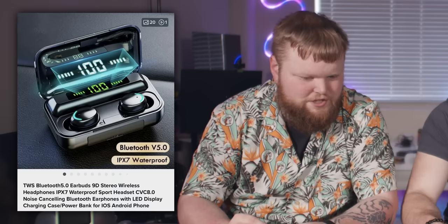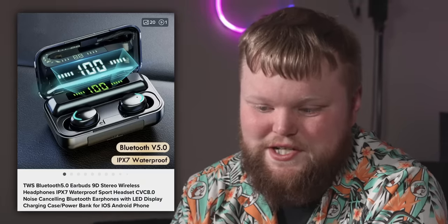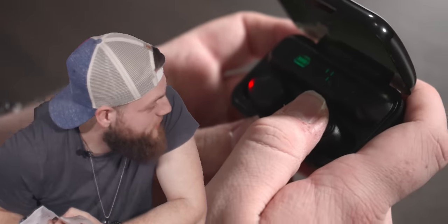They're knockoff AirPods — no, they're not pretending to be AirPods. They're TDWS Bluetooth 5.0 earbuds 9D, noise-canceling Bluetooth earphones with LED display, charging case slash power bank for iOS Android phone. You can't have them in negative 45 Celsius. We have to test it — it says it can charge your phone. That's going to download a virus to your phone. Over three hours for half charge.